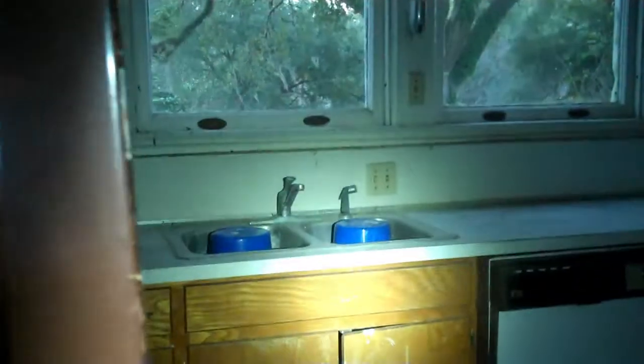I hate it when they leave refrigerators behind because then I feel inclined to open them, but I'm kind of worried about what might be in them. But I'm going to have to be brave. We're going to have to open this fridge. Oh, thank you, God. It's empty.